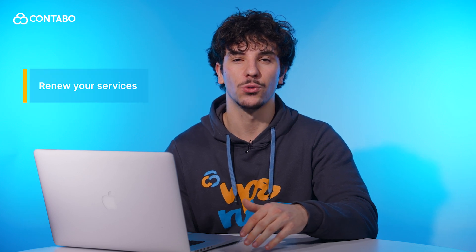Hi there, welcome to Kontabo channel. I'm Jairo and today we are here to help you manage your account with ease. In this video I'll show you how to renew your services for a longer time period, so let's get started.